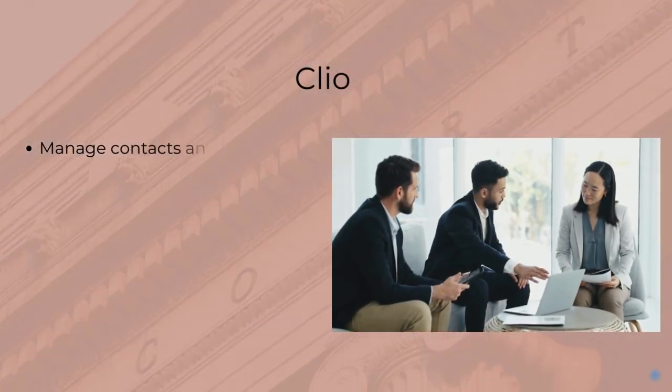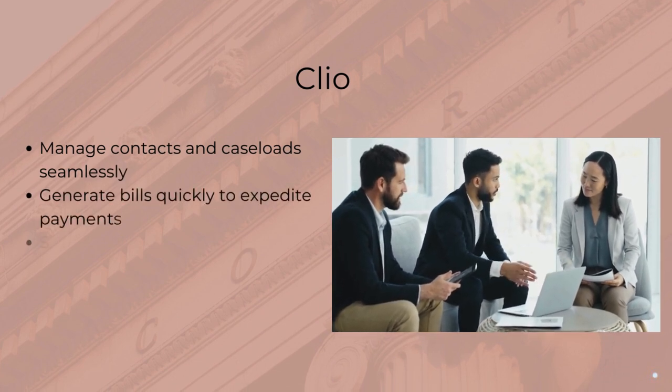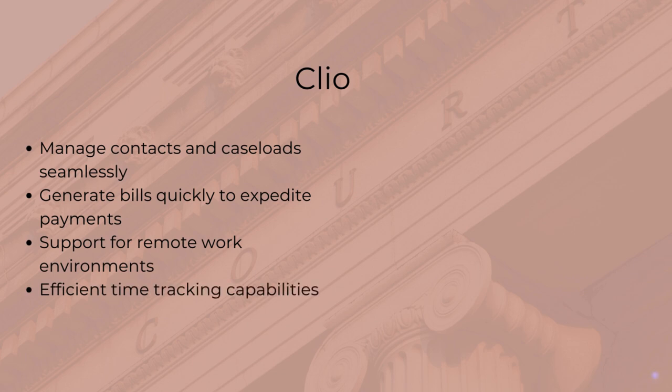Clio enables lawyers to efficiently manage their firms from home. It provides tools for contact organization, case management, and quick billing, ideal for tracking time and optimizing productivity.